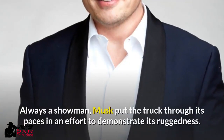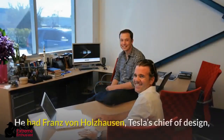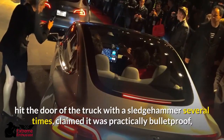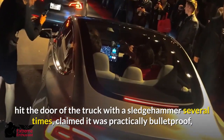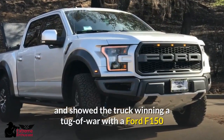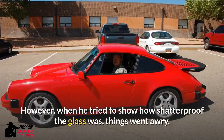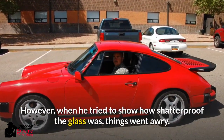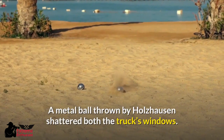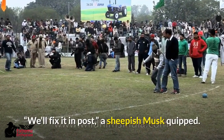Always a showman, Musk put the truck through its paces to demonstrate its ruggedness. He had Franz von Holzhausen, Tesla's chief of design, hit the door of the truck with a sledgehammer several times, claimed it was practically bulletproof, and showed the truck winning a tug-of-war with a Ford F-150 and a drag race with a Porsche 911. However, when he tried to show how shatterproof the glass was, things went awry — a metal ball thrown by Holzhausen shattered both the truck's windows. 'We'll fix it in post,' a sheepish Musk quipped.